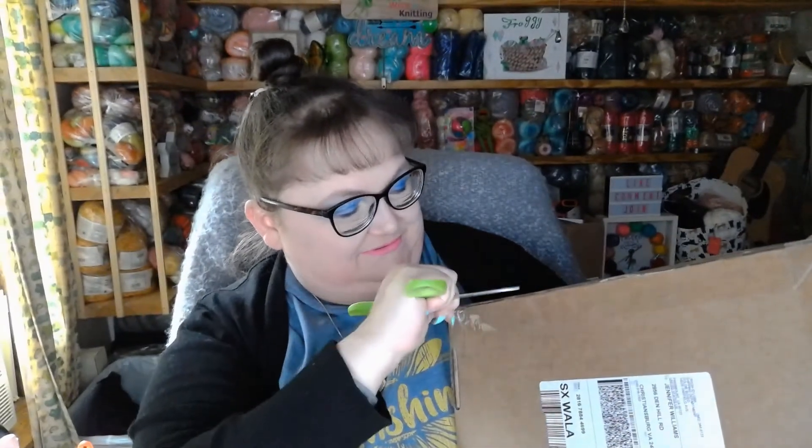Hi everyone! It's Jennifer with Froggy Wonder Knitting and today I have Goldie Boxed. Let's open it up and take a look at what's inside — and no, I won't cut myself because you cut away from yourself.